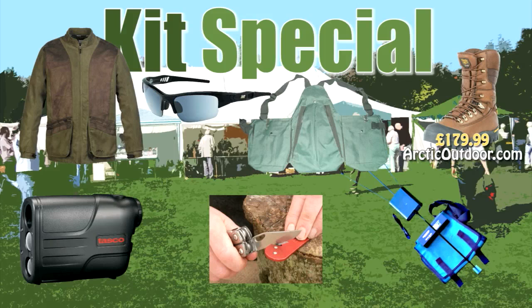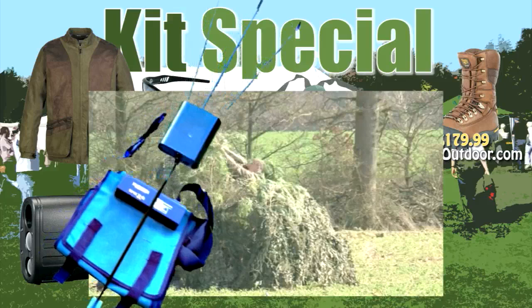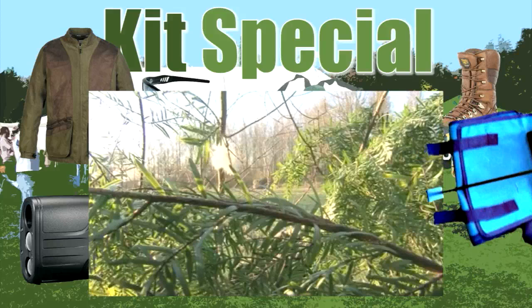For pigeon shooting, you'll want the latest model electric pigeon flapper from The Pigeon Shooter. With battery and timer it will last up to eight hours. Place it among your pattern to simulate a landing pigeon or crow and you will pull the birds. It even comes with a free bag, and the whole ensemble is designed to increase your bag. Special offer: £65 at ThePigeonShooter.com.